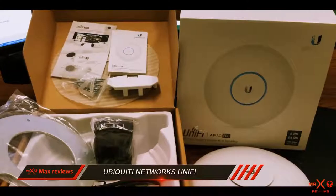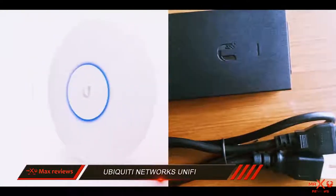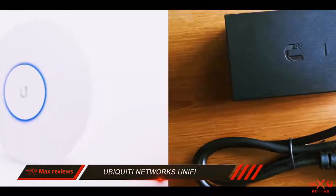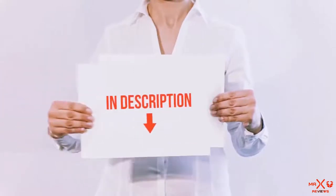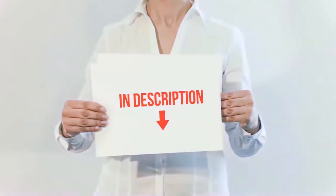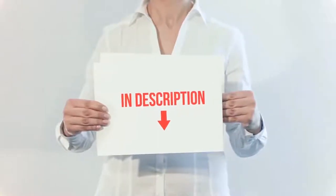Overall, if buying the best access point on the market is in your interest, the UniFi Pro should definitely be considered as a potential solution. All of these items are available on Amazon.com. I have included all the links in the description — you can check them out for the latest price.